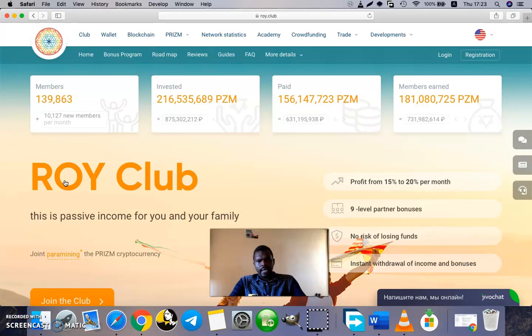You can buy prism cryptocurrency from exchange sites such as Sigen Pro, BTC Alpha, LiveCoin, and HotBit. Roy Club also has a special website that allows members to easily buy prism directly using Visa or MasterCard prepaid cards, without going through any third-party exchange sites. Roy Club has a minimum investment of 100 prisms, and with 100 prisms you are assured of 15 to 20 percent per month profit.